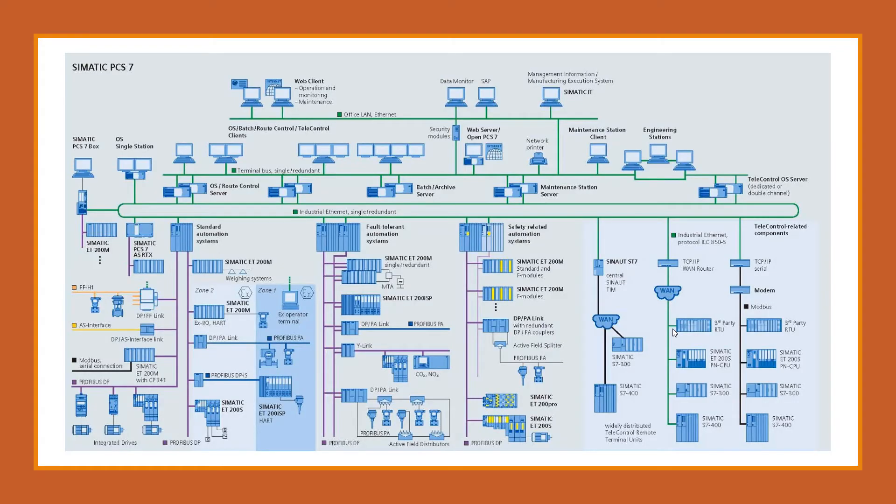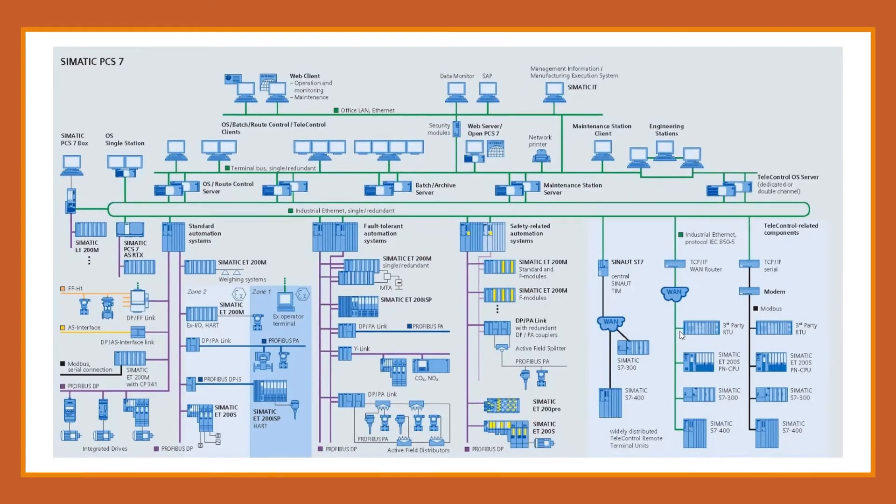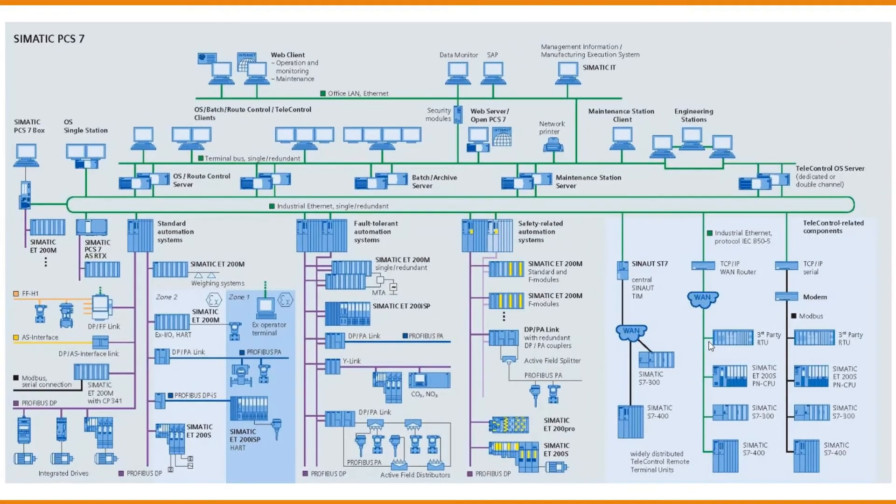Here is a small example of how a PCS7 architecture will look. By this point, I hope everyone understands what PCS7 is and how it plays a vital role in industries. Now let me explain the key components of PCS7.